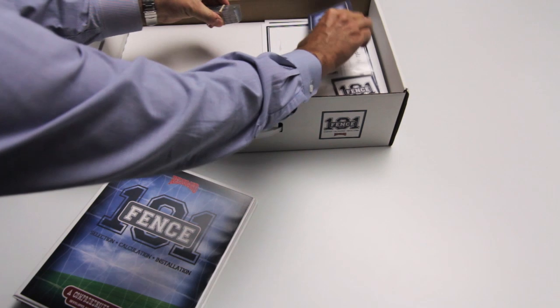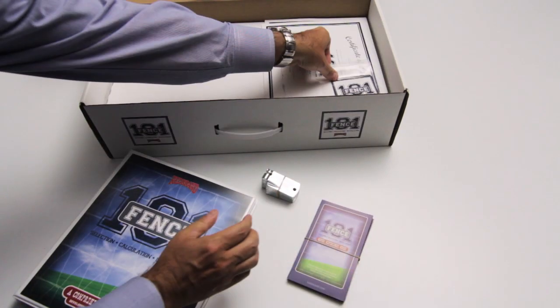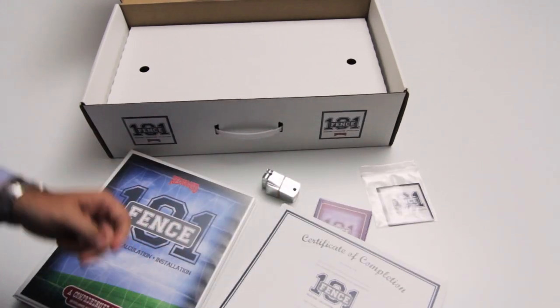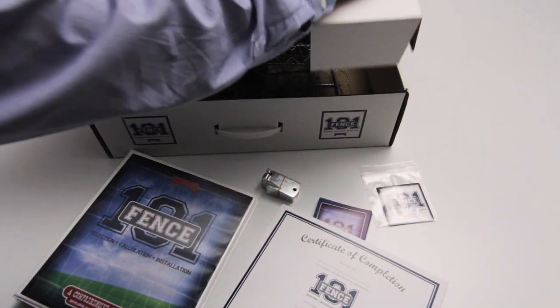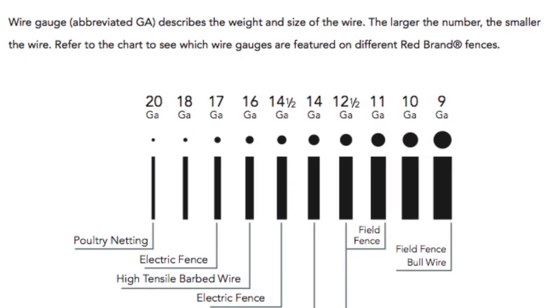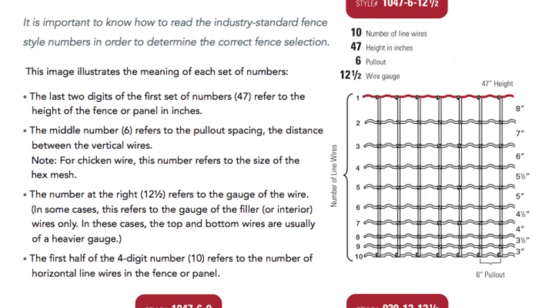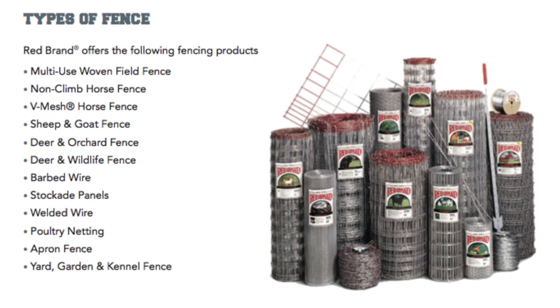The curriculum kit includes everything needed to present the program, including an instructor's manual, PowerPoint presentations with videos, quizzes and handouts, actual fence samples, and more. And no matter the background or level of expertise in the area of fencing, advisors and chapter leaders will find this program easy and fun to teach.